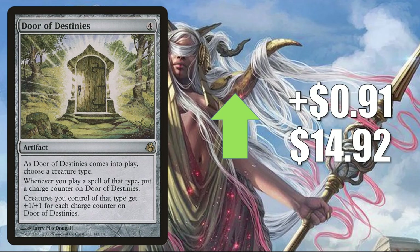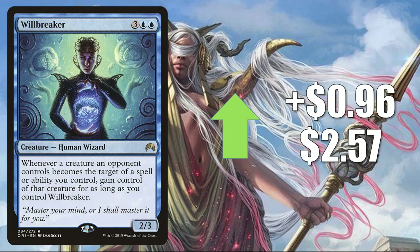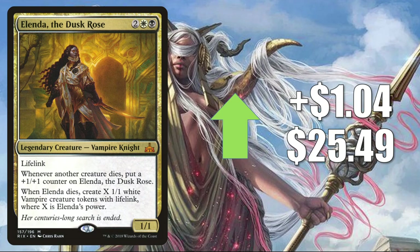Number 6 is Door of Destinies from Morningtide, up $0.91 to $14.92 — it feels like it's stabilizing. It's seeing increased Commander play in builds like Rienne and Syrix Inseparable and Sethron, Hurloon General. Number 5 is Willbreaker, up $0.96 to $2.57 — it's seen a lot more Commander play recently in Kenrith the Returned King builds. Number 4 is Elenda the Dusk Rose, up $1.04 to $25.49 — a fairly popular Commander that gets better now that there's a change in the Death Trigger rule for Commanders. It's also in popular decks like Edgar Markov and Taysa Karlov.